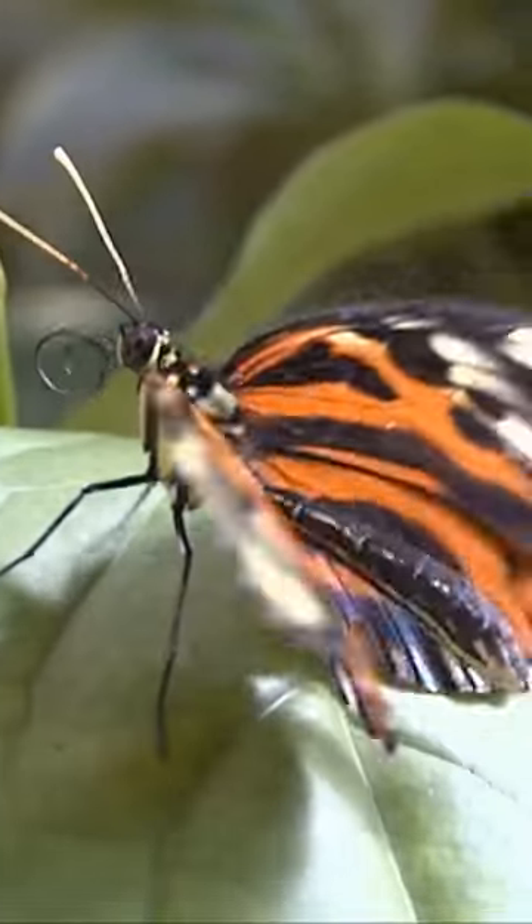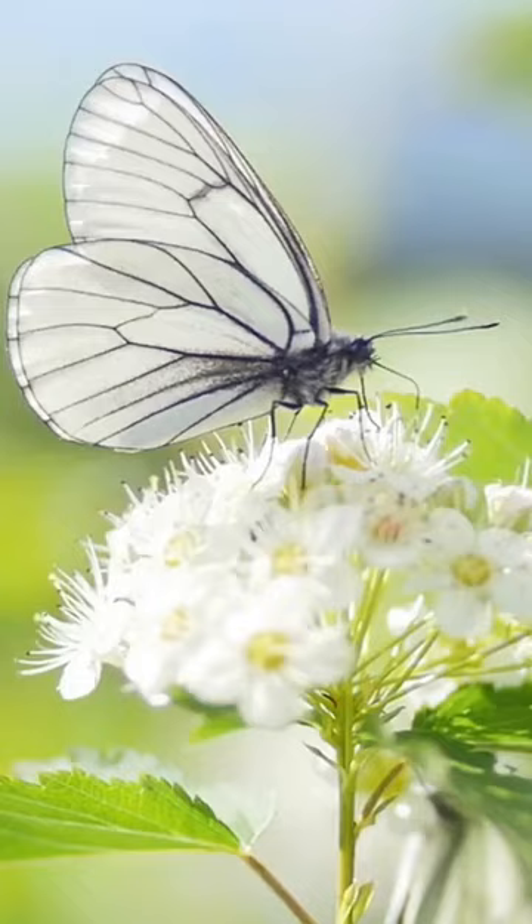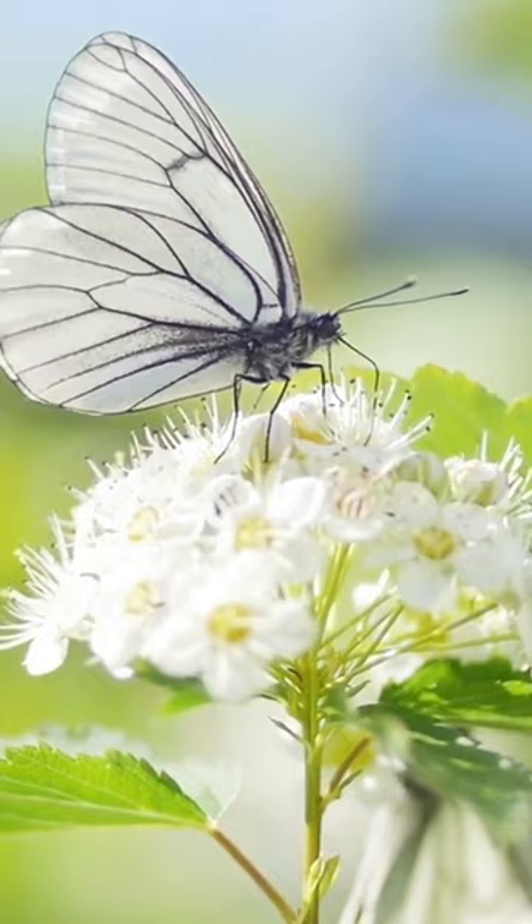Did you know that butterflies taste with their feet? Yes, you heard that right. Butterflies have taste buds on their feet. When a butterfly lands on a flower, it extends its proboscis to feed on the nectar while simultaneously using its feet to taste the plant.